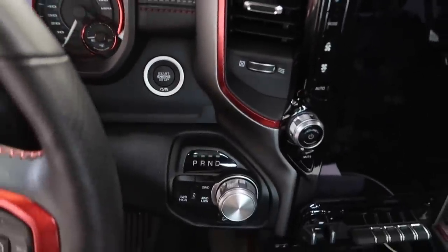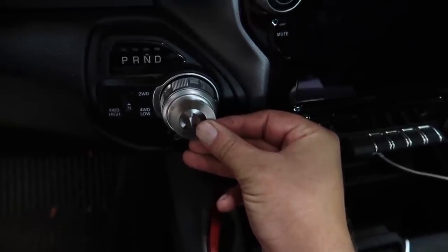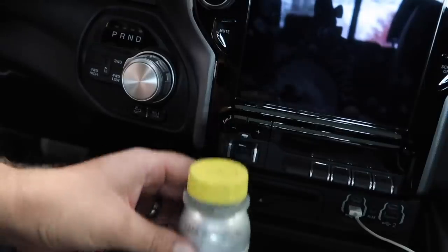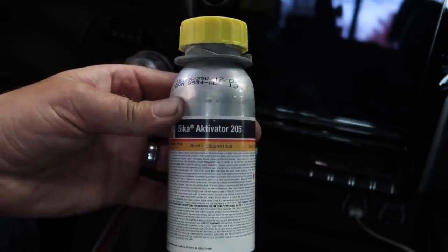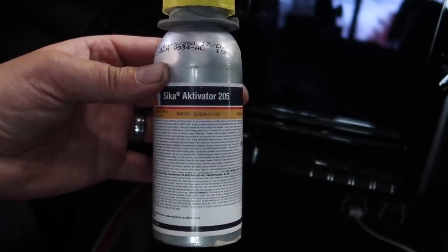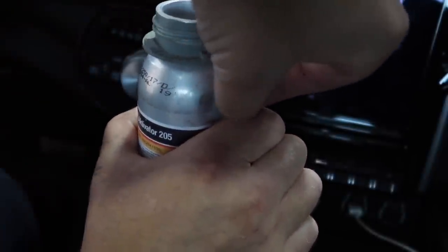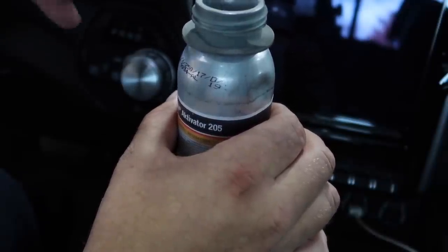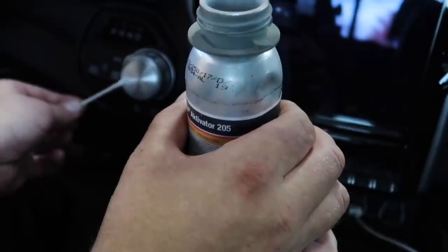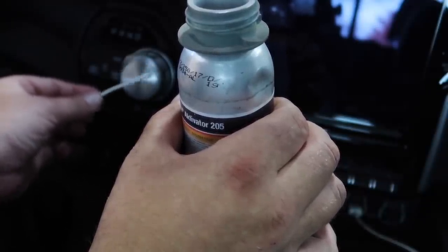Next we're going to install a little nuanced piece that's going to go onto our shift knob. I got this on Amazon — it's a little Mopar plate that's going to sit right here on the shifter. It has two-sided tape on the back so we're going to prep the surface so it sticks nicely. I'm going to use some Sika Activator 205 — I found it on Amazon for about $50 a bottle but I can get it for around $20 locally. All you do is take a Q-tip, get some product on the end — it's clear so it won't change any colors — and apply it wherever your 3M tape is going to go.